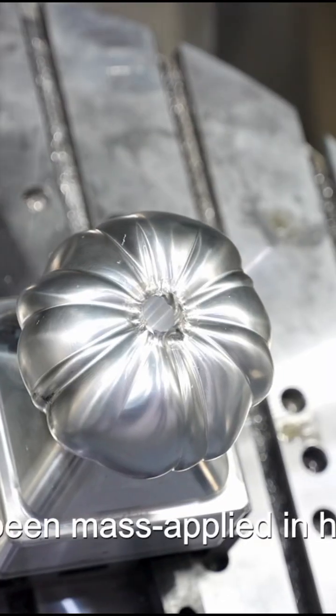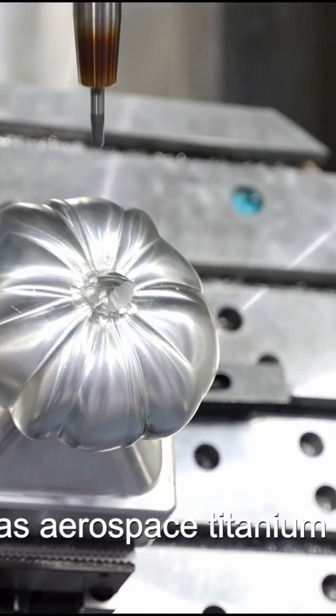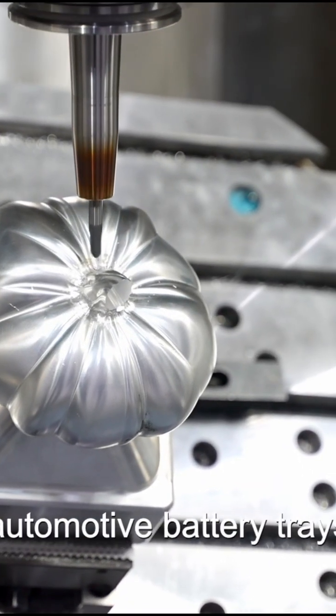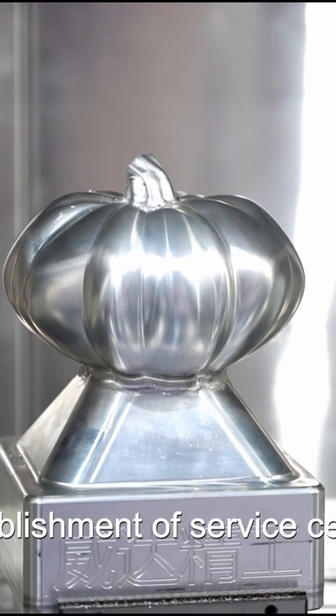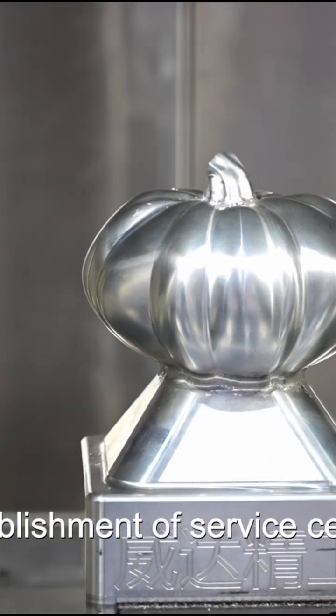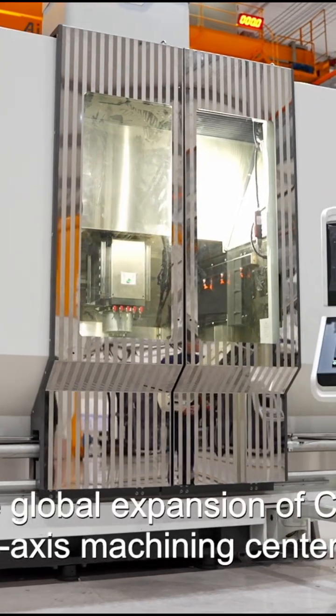Currently, the DMCAOOU has been mass-applied in high-end applications such as aerospace titanium alloys, automotive battery trays, and medical titanium components. With the establishment of service centers in Southeast Asia, it is driving the global expansion of China's vertical 5-axis machining centers.